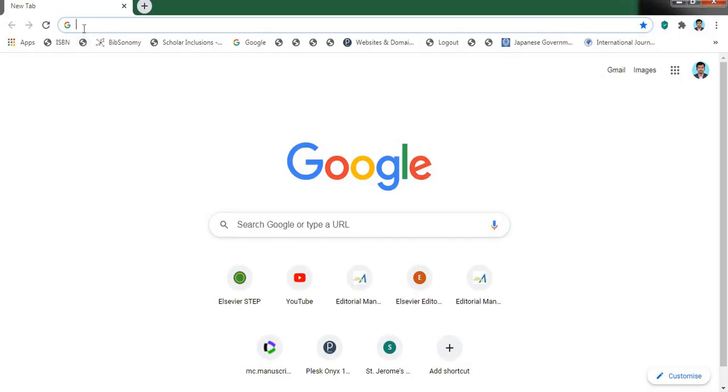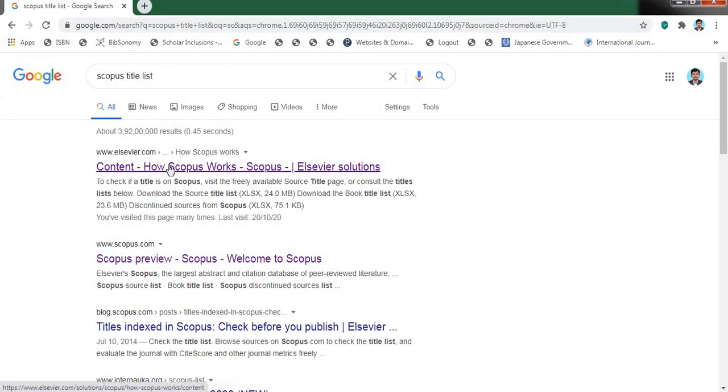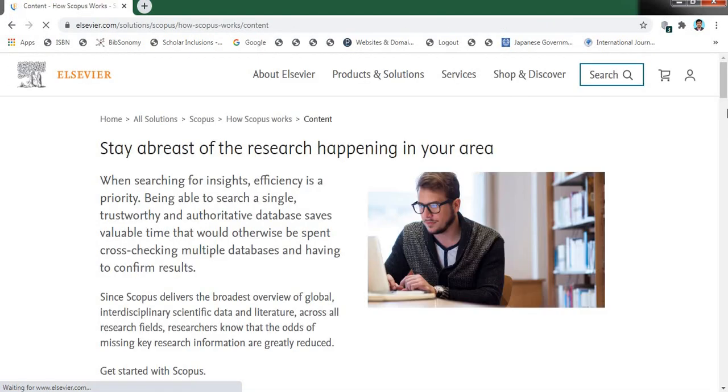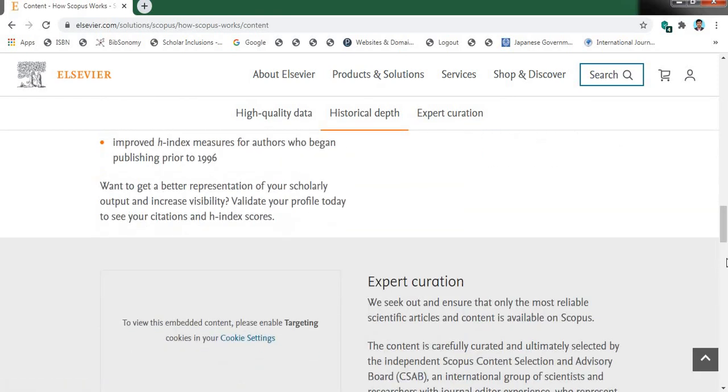Just open Google Chrome and type "Scopus Title List." Here you can find the discontinued journal list — just click it. Then scroll down; at the bottom, you can find the discontinued list.